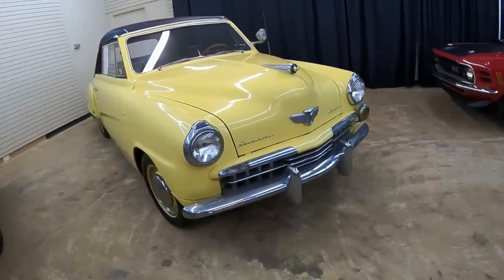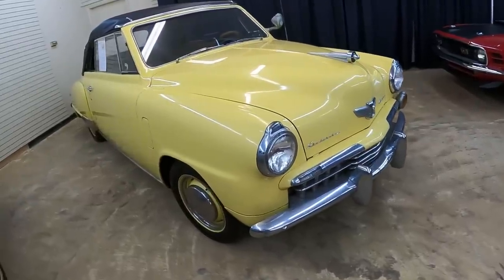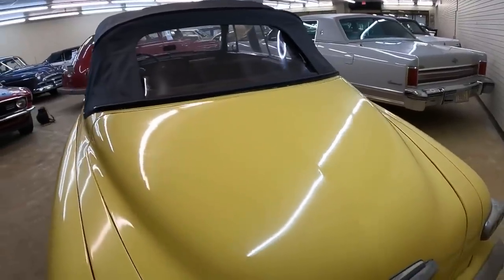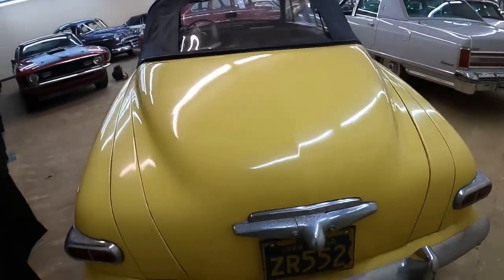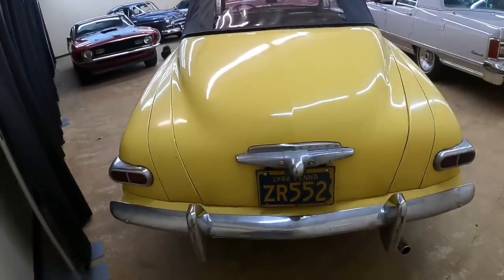I remember going to a shop back in the day where a guy working on a car could tell you what was wrong with it just by the noise it makes. I miss those days. We have to get more people in the classic car hobby. Anyway, prices for these have sort of plateaued.